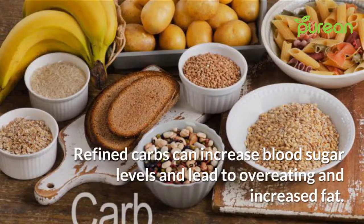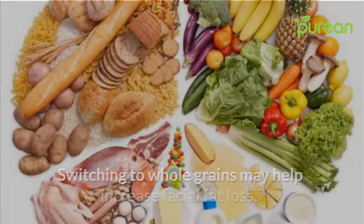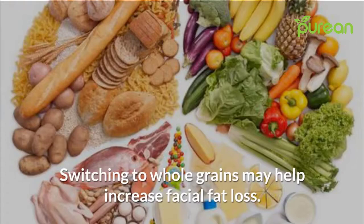Number five: cut back on refined carbs. Refined carbs can increase blood sugar levels and lead to overeating and increased fat. Switching to whole grains may help increase facial fat loss.